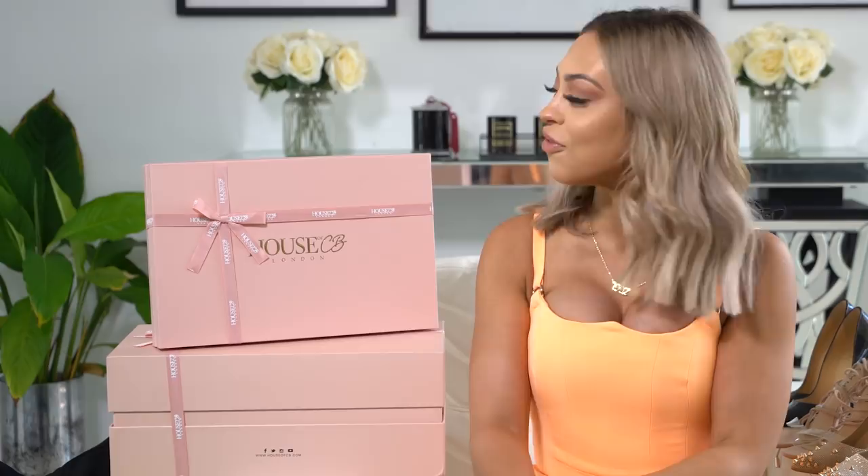Hey guys, welcome back to my channel. I'm here today with another clothing haul for you guys. I love filming clothing hauls and I'm glad you guys enjoy them. Today I am filming one for House of CB. This is one of my all-time favorite brands. I've been wearing their stuff for years. Their stuff is just amazing quality and they have such unique cool pieces that you don't find at the mall or at your average online store — just really trendy new stuff. So if you're a trend setter or you like to wear something different that no one else has, this is definitely the store for you.